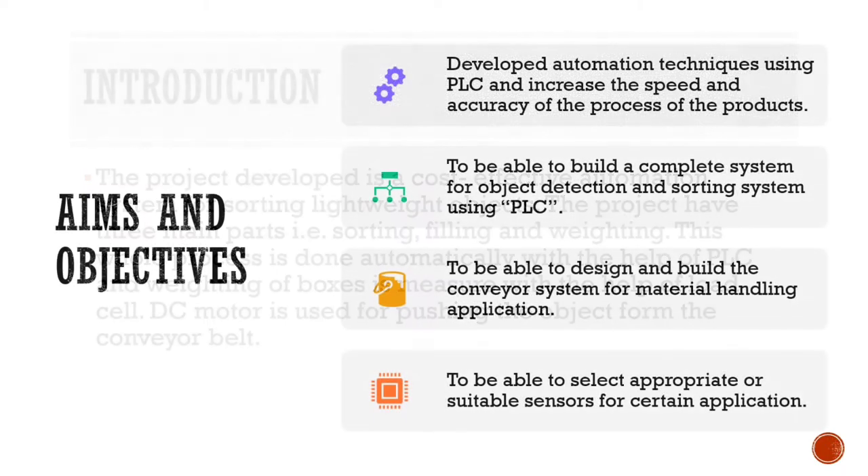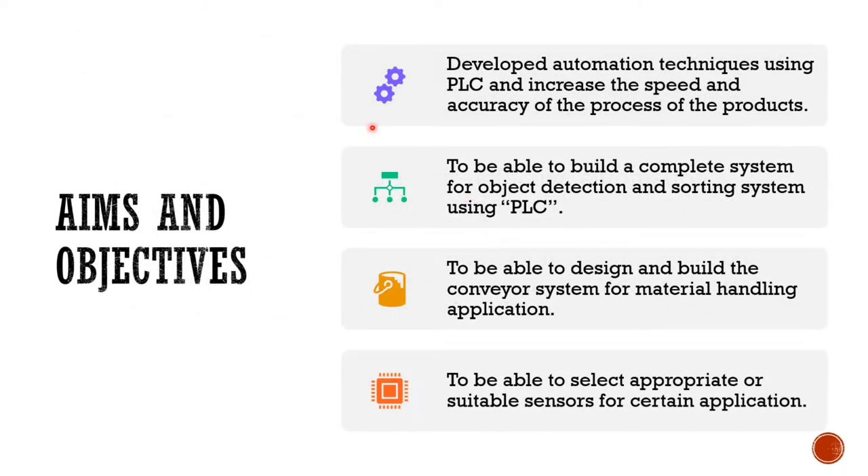The aims and objectives: number one, we had to develop an automation system or technique that used PLC which increases the speed and accuracy of the process. Second, we had to build a complete system for object detection and a sorting system with the help of PLC. The last one is we had to select appropriate sensors and how they will work with the PLC and the load cell.